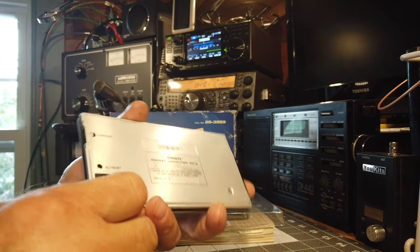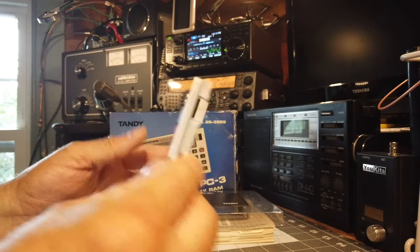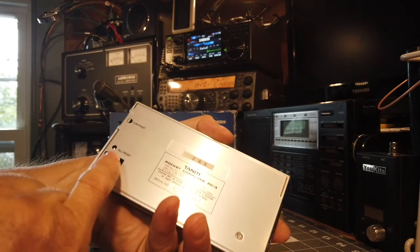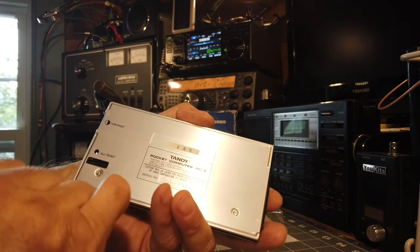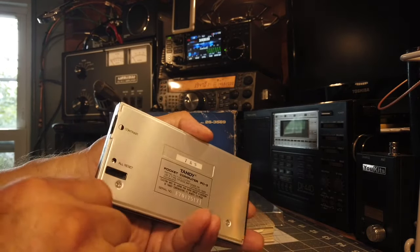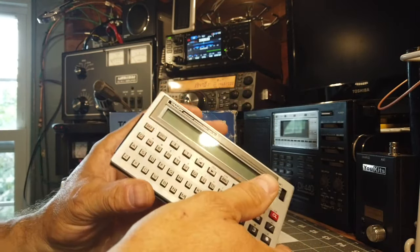It runs on three button cells, and I think there's still a protective coating on here that I never peeled off. The only thing missing on this particular one is the little reset pin that snapped right in there — I think I lost it the first week I had it, so I have to stick a pen in to reset it.